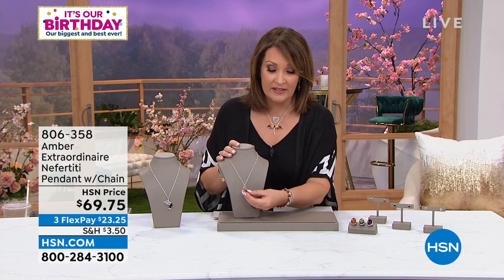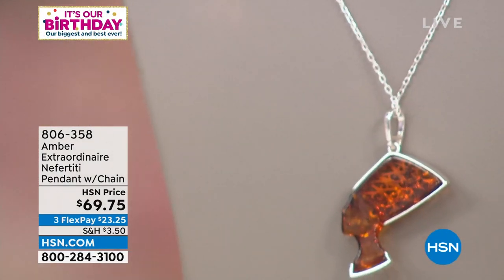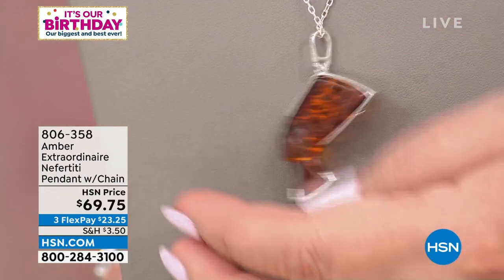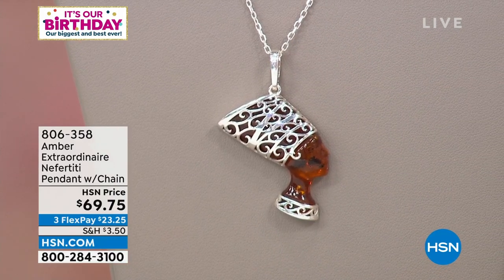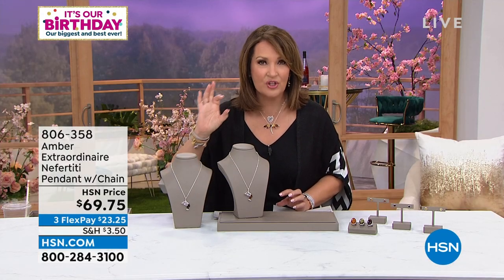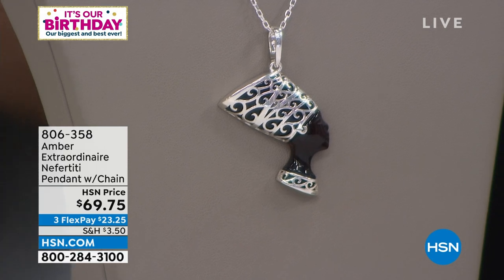These are exquisitely carved — the silver work is amazing. You can see the headdress on the Nefertiti itself, the beautiful scroll work, the detail of the actual headdress. From the back, look at that large piece of amber — you can see the profile of the Nefertiti. You have a nice large bale; the chain is adjustable from 18 to 19½ inches long. We have this in both cognac and cherry, that deep cherry red. Cherry is the most limited of the two. For $69.75 — wow — it's so very special.